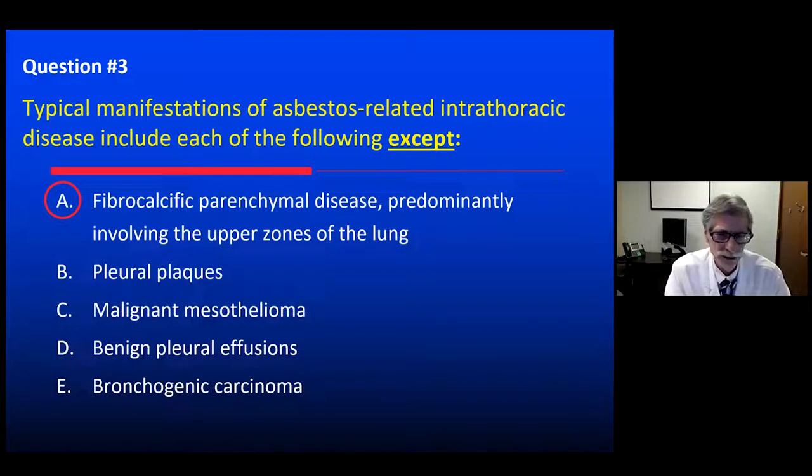Pleural plaques, of course, are related to asbestos exposure, including calcified pleural plaques. Malignant mesothelioma, yes. Benign pleural effusions are one of the least common associations but are attributable to asbestos exposure — they can be unilateral or bilateral and sometimes bloody. And of course, lung cancer is also associated with asbestos exposure.